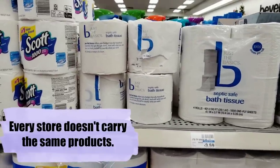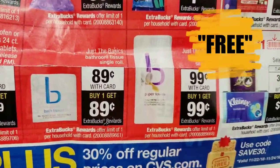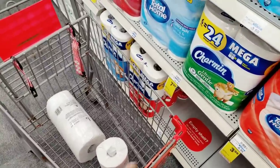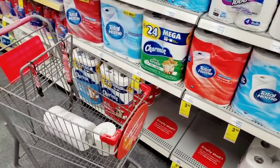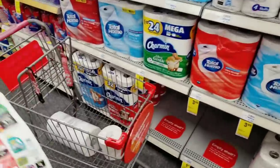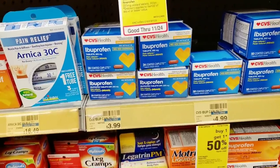Next on the list is the Just the Basics single roll of bath tissue, priced at 89 cents tomorrow, and you'll get 89 cents back in an extra bucks reward. I'm doing a mock scenario — I'm going to grab one of these and put it in my cart so you can get an idea of what the cart will look like and decide which items you're getting tomorrow.